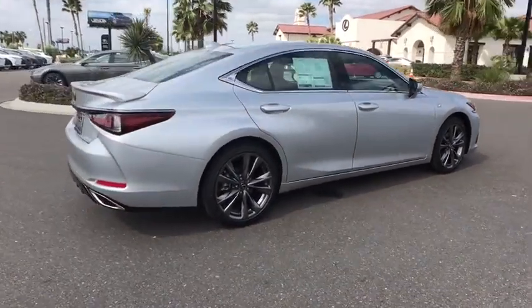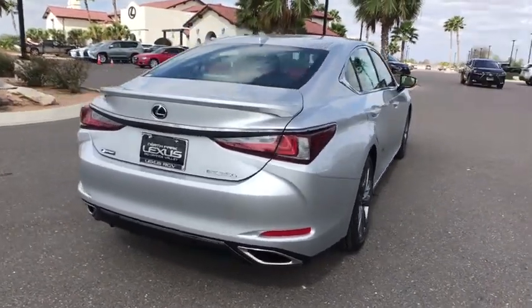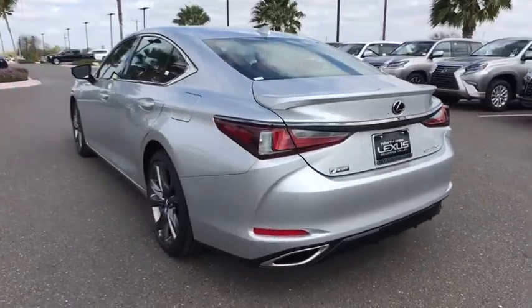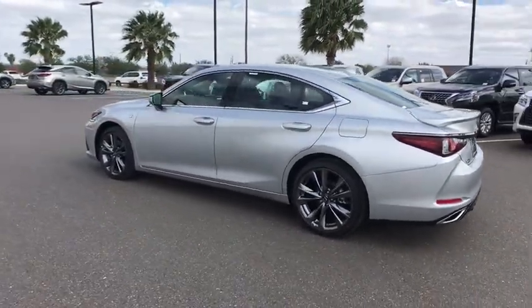Here are some of this vehicle's great options: backup camera, remote engine start, power passenger seat, steering wheel audio controls, keyless entry, traction control, stability control, lane departure warning, anti-lock braking system, and leather-wrapped steering wheel.